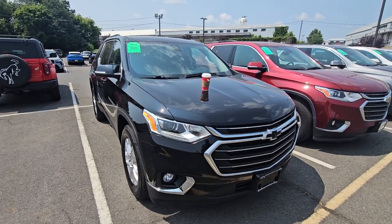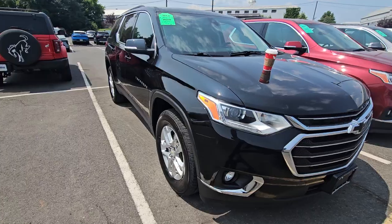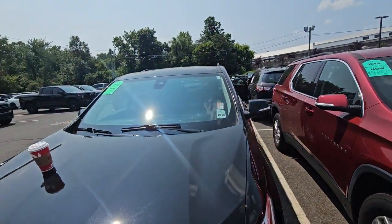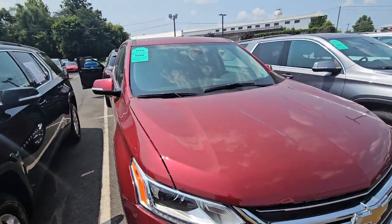Hi Anthony, these are the Traverses I have in stock. 2021 3LT with leather — none of these have the upgraded wheels, but you can always put those on. This one's like $29K and has 38,000 miles. This is a 2020 that's $22.5K with 70,000 miles.